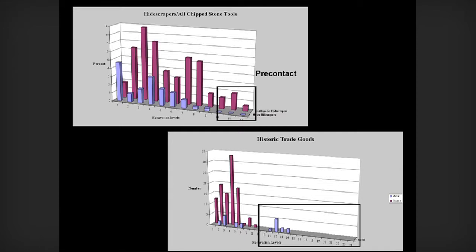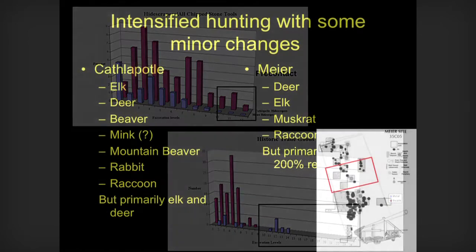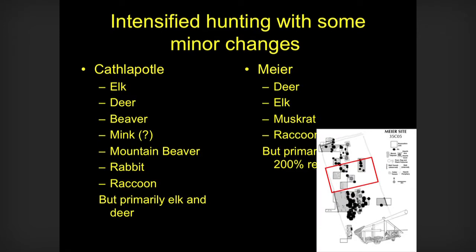It's also clear that this is a pre-contact activity that increases significantly after contact. And we see this through lots of things. There's an intensification of production. Hunting increases, as you might expect.